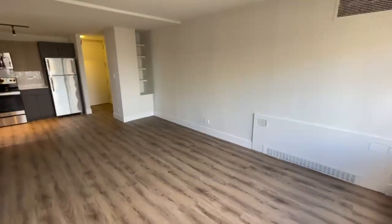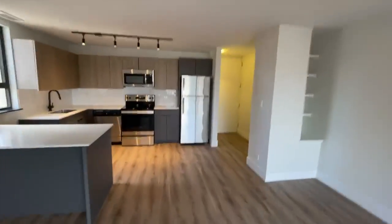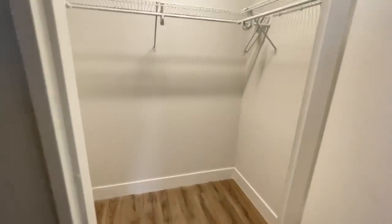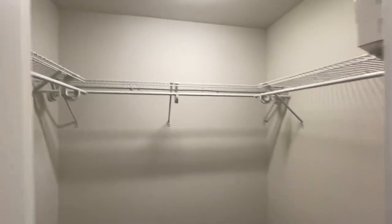Just to show you — this is the straight wall. And then good storage in this unit. One walk-in closet here for coats and storage.